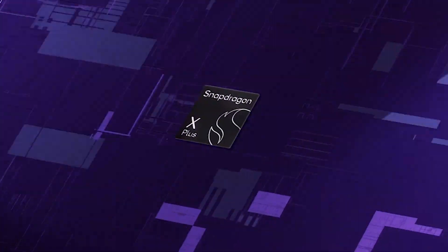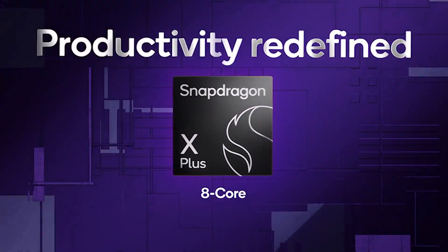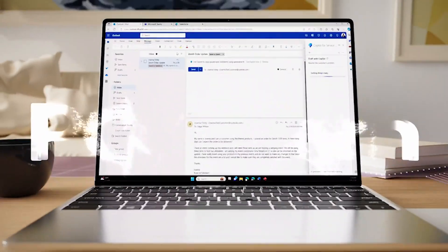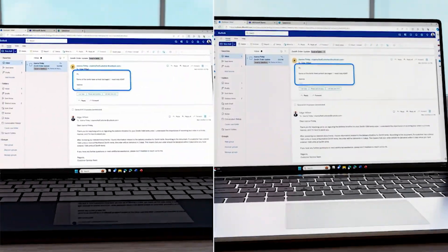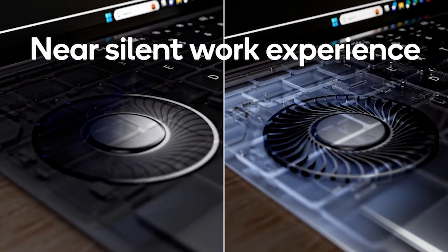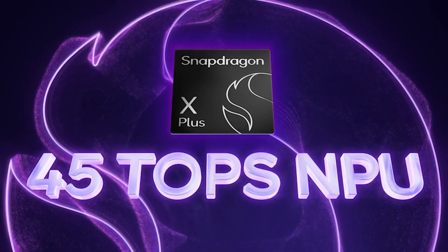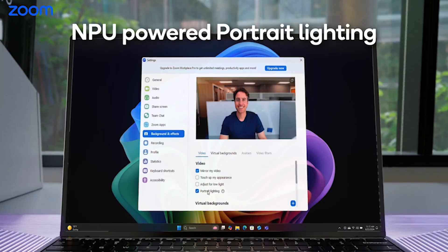Next up is the Snapdragon X Plus 8-core processor, which offers responsive performance for everyday tasks with extended battery life. It features 8 CPU cores with up to 3.4 GHz and up to 2.1 teraflops on the GPU. These are typically found in Copilot Plus PCs priced at around $800 USD and above. This processor is best suited for streamlining productivity for everyday tasks — great for school, work, and personal projects, plus binge-watching your favorite shows without worrying about battery life the next day.